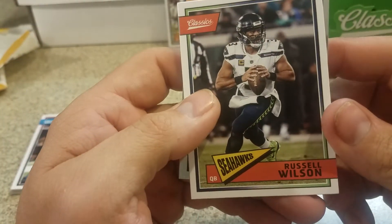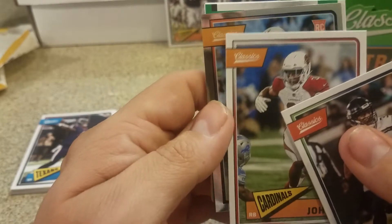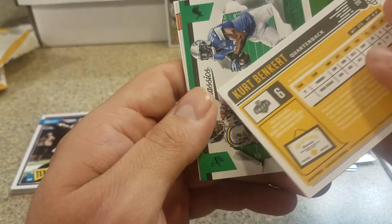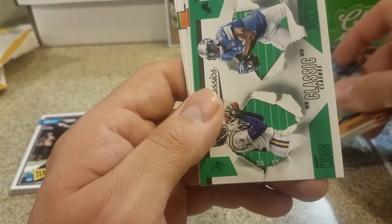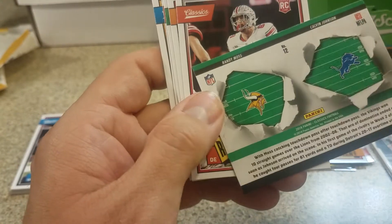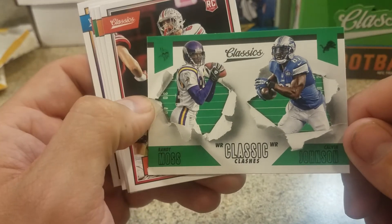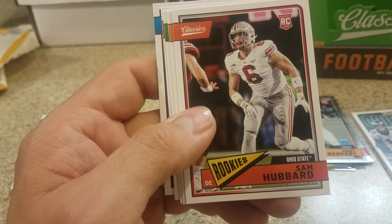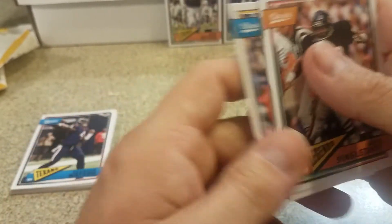We got another chrome - maybe it's four per box. Russell Wilson, T.Y. Hilton, David Johnson, and this is a rookie - Kurt Benkert, quarterback for Virginia, cool to get a rookie chrome. We got Classic Clashes - Calvin Johnson and Randy Moss, two of my favorite players, good looking card. Sam Hubbard, Ohio State rookie. Mike Singletary, Cliff Branch, Earl Campbell, Paul Krause.